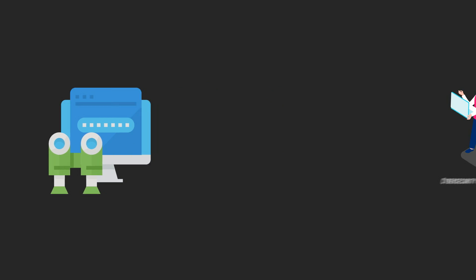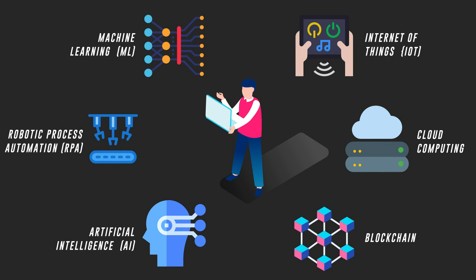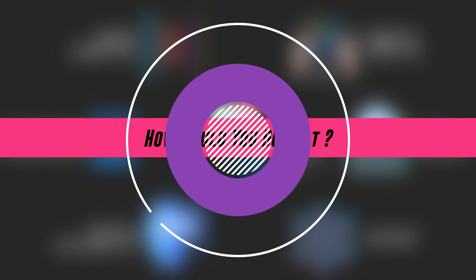With technology constantly changing, cybersecurity professionals need to stay on top of new trends in the industry. So how can you do that? Welcome to Hacker's Era,